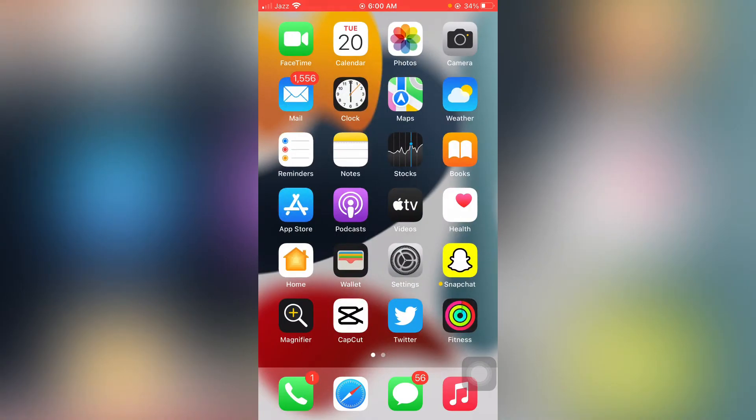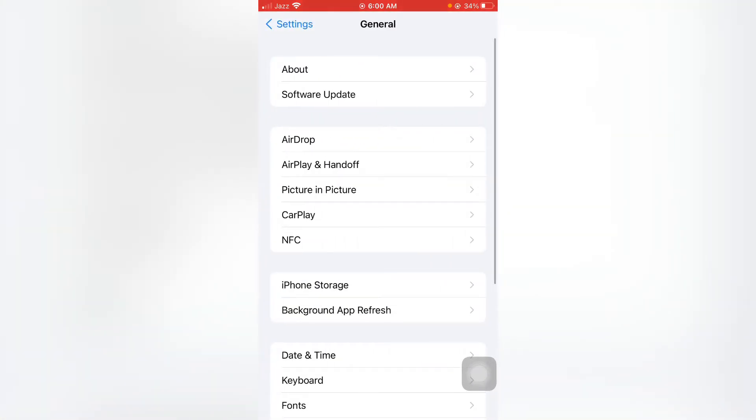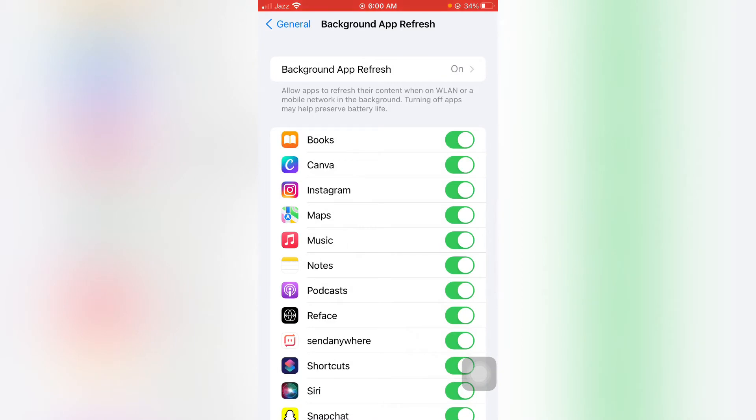First, open your iPhone Settings app, then tap on General. In General, scroll down and you will see the option Background App Refresh. Just tap on Background App Refresh and make sure it is turned off. If it's turned on, it will cause too much battery drain on your iPhone.